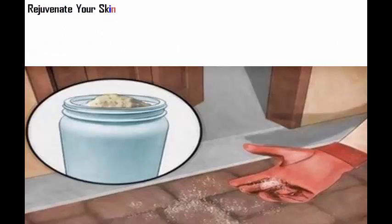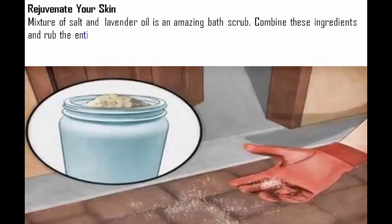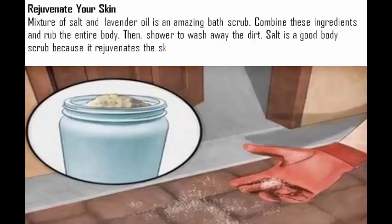Rejuvenate your skin. A mixture of salt and lavender oil is an amazing bath scrub. Combine these ingredients and rub the entire body, then shower to wash away the dirt. Salt is a good body scrub because it rejuvenates the skin by eliminating dead skin cells.